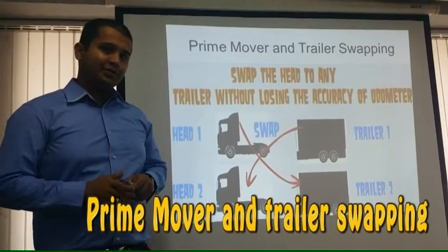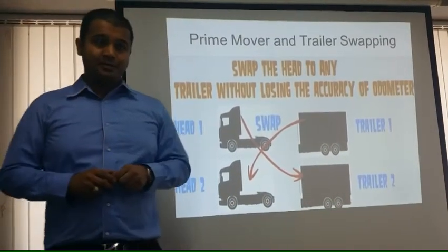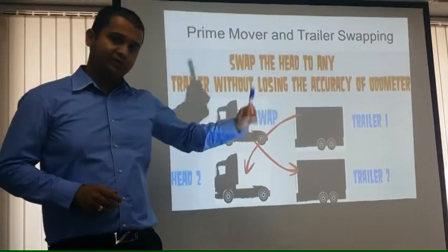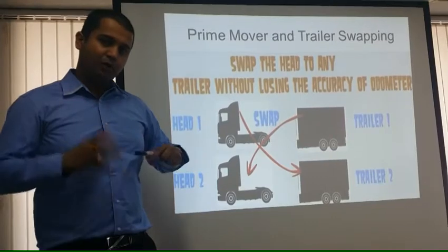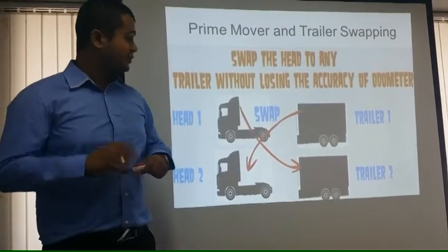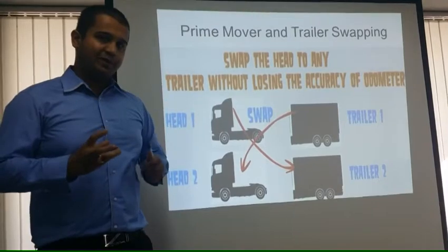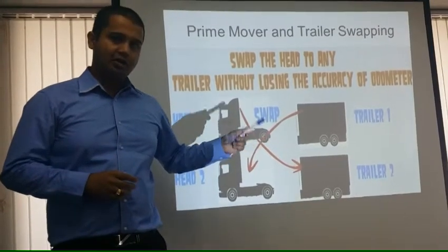Let's emphasize on the first feature of FLEETA, which is prime mover and trailer swapping. In modern day lean logistics, most of the time a head and trailer reach the customer for unloading, and to save time the head comes back to pick up more goods with another trailer while the older trailer is still unloading. This results in different odometers or different distances being covered by the wheels of the head and the trailer. This is very efficiently managed by our software, which gives you detailed data about each of the tires on every head and trailer that you have.